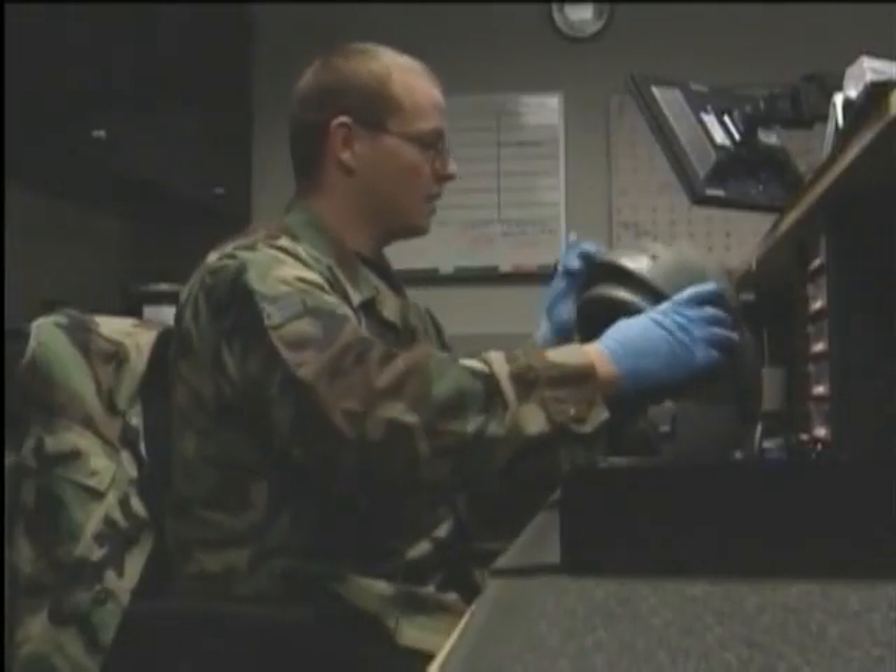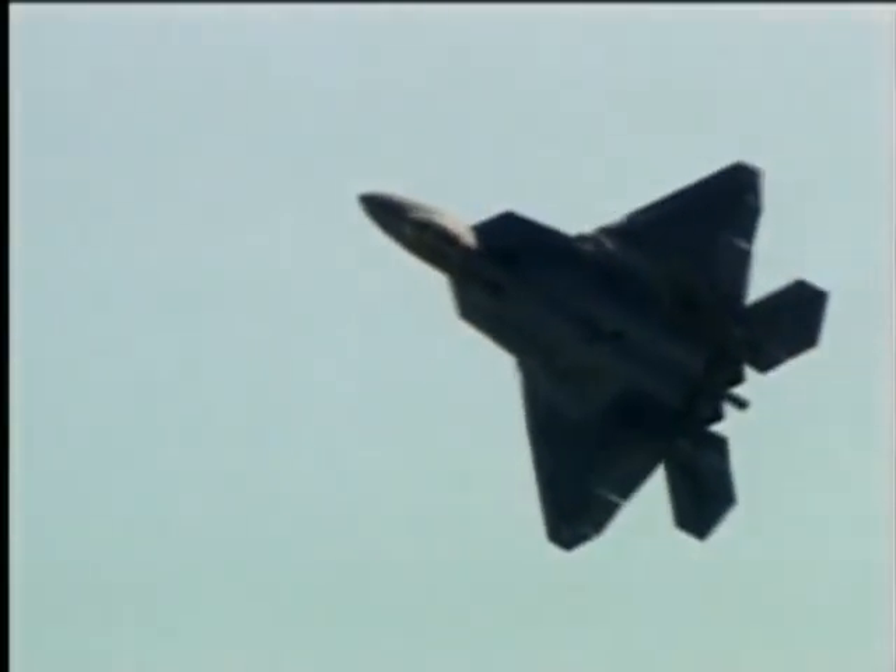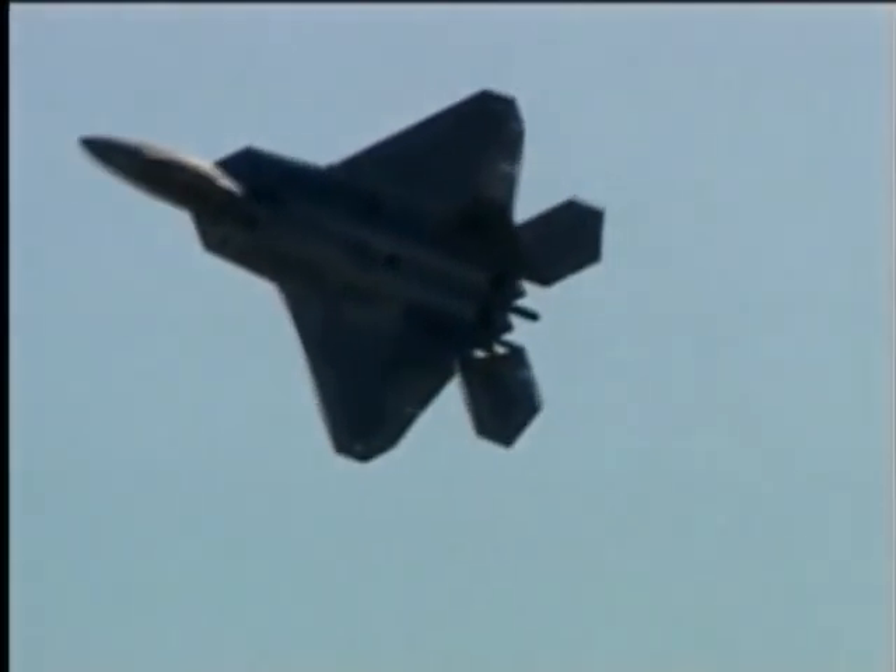That security keeps pilots at ease during long flights. Senior Airman Matthew Klaus, Langley Air Force Base, Virginia.